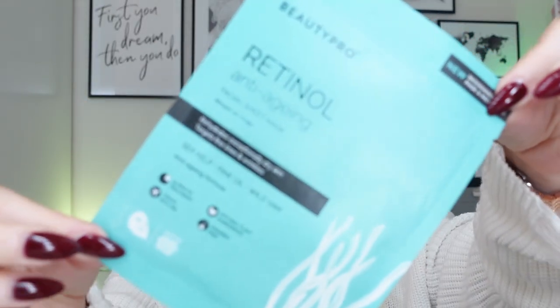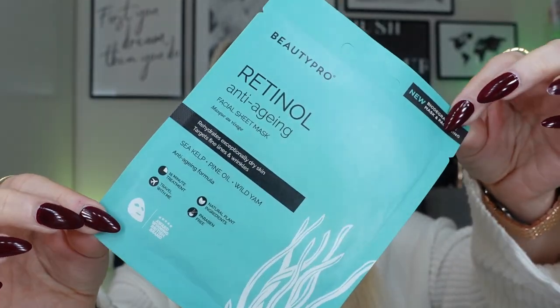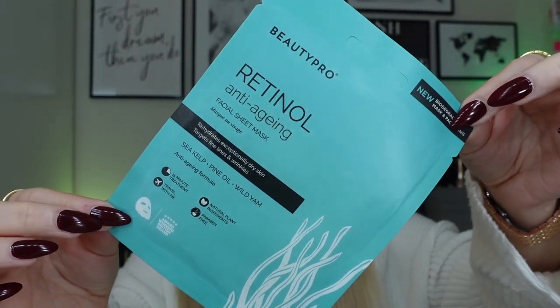Next we have the retinol one — this is one of my current faves. So this is the anti-aging facial sheet mask. It rehydrates exceptionally dry skin and also targets fine lines and wrinkles. The key ingredients in this one are sea kelp, pine oil and wild yam — again plant-based ingredients, and travel-friendly. I love that we have a retinol sheet mask. Retinol is a key ingredient in my routine at the moment, so it's nice to have it in a mask as well, applying this ingredient at two stages of my routine.